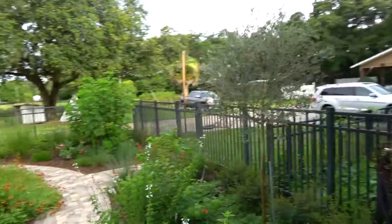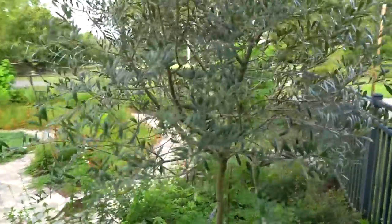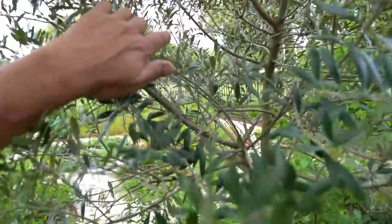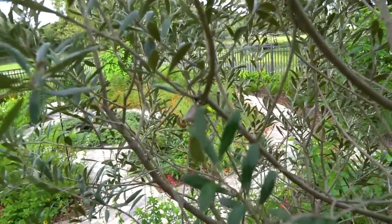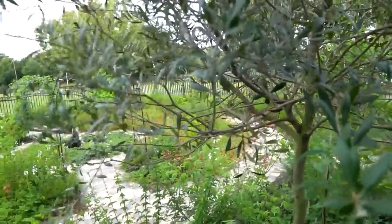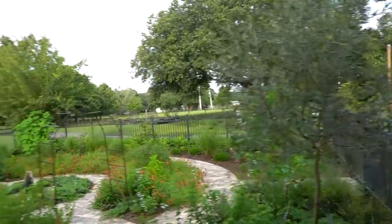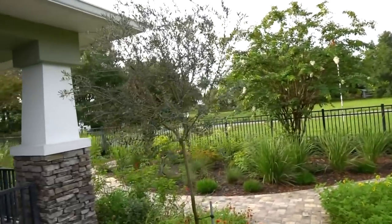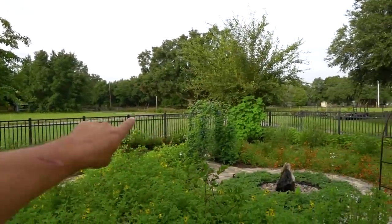Seeing a little bit of natural pest management going on over here inside the olive tree — there's some wasps up in there. As long as they aren't bothering you, we really try to leave the wasps alone. They will work for you and with you, not against you. You just don't want to get stung by them, so stay out of their way and they'll stay out of yours.